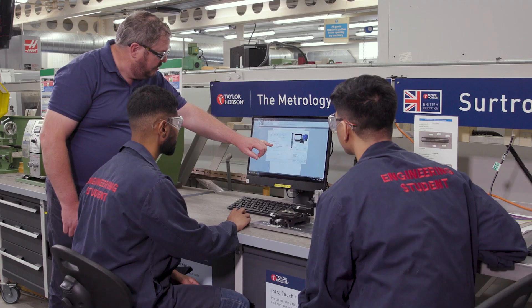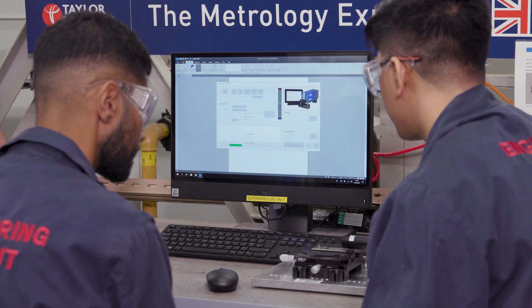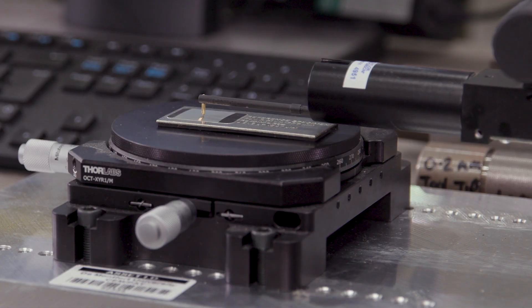You can also complete an individual project with the support and guidance of a group of experts, support classes and an individual supervisor. You can also take a placement year — some of our previous students have worked for Cummins, Caterpillar and Bentley.